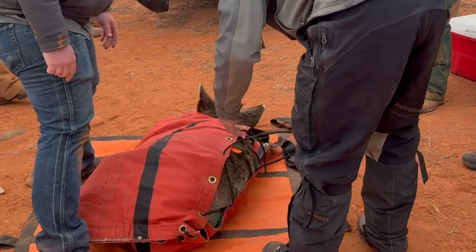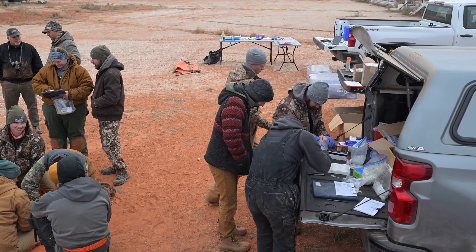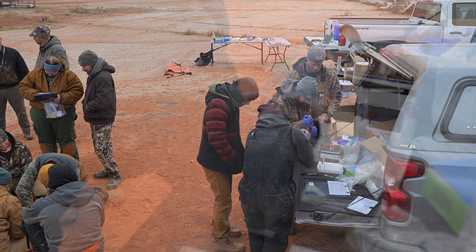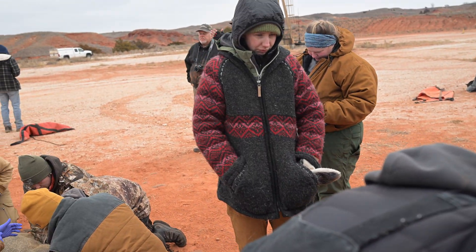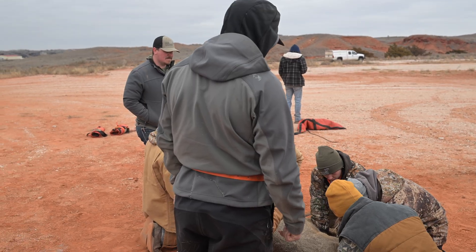Mule deer are an understudied species in Oklahoma with unknown population dynamics. Several years ago, biologists estimated about 2,000 mule deer reside in western Oklahoma, which is the farthest east the species is found. They are found in pockets now, mostly on private property.